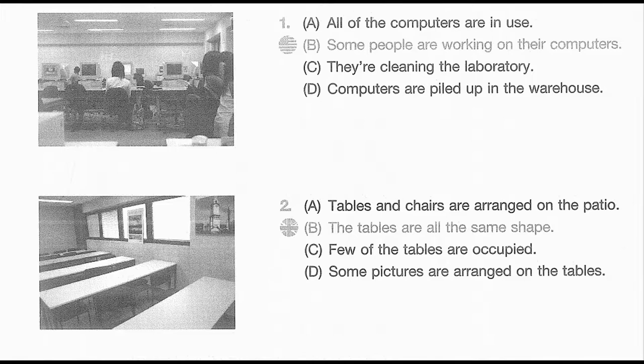Number 2. Look at the picture marked number 2 in your taskbook. A. Tables and chairs are arranged on the patio. B. The tables are all the same shape. C. Few of the tables are occupied. D. Some pictures are arranged on the tables.